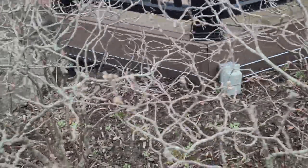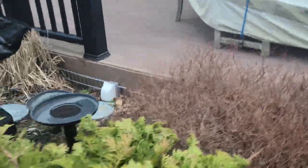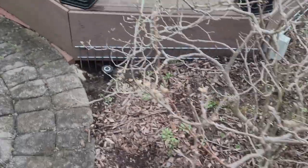Once we safely retrieve the groundhog, we're going to relocate it to a new humane location and place another portion of Dig Defense where the one-way was. Now, the homeowner will no longer have to worry about groundhogs or any nuisance wildlife digging and harboring underneath his deck.